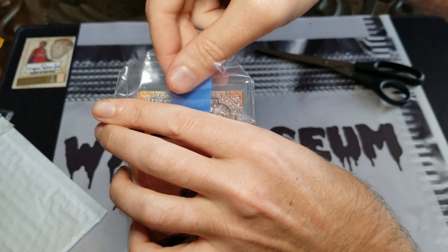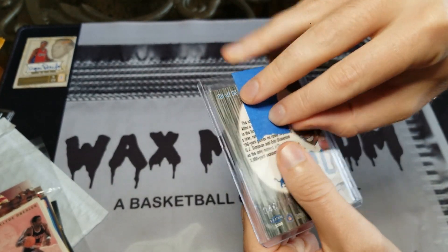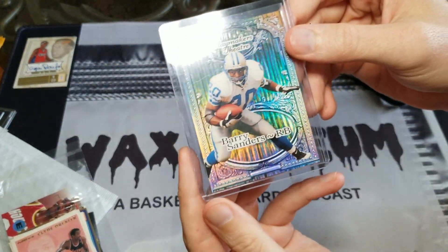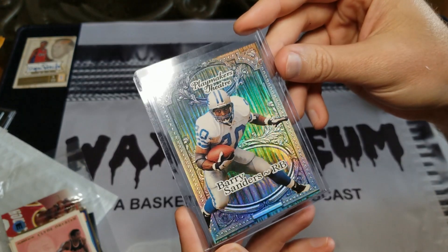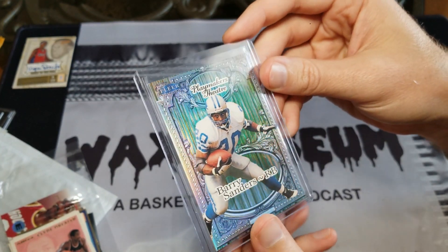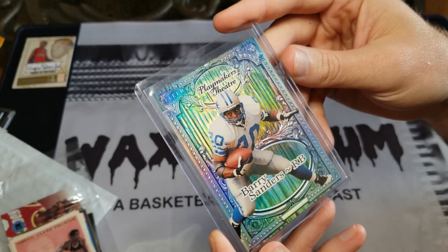There's only one card in here that matters. Do you recognize the greatest lot find of my life? This thing is stunning. Let me get this tape off of here. I'm not a football guy, so I don't have a lot of attachment to this — it's a Barry Sanders Playmakers Theatre card. I could only see the front in the lot listing, so I was scared — maybe it wasn't serial numbered, maybe it was a backdoor copy. But even then it was worth the price of the lot. It's 46 out of 100, it's embossed, and it is just a really stunning card in person.